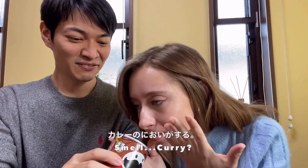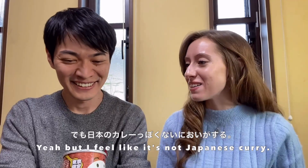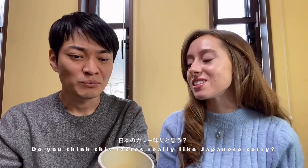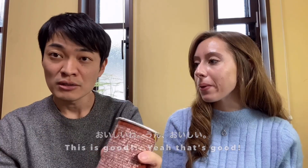Smell it - curry! Oh, so strong. Yeah, but I feel like it's not Japanese curry. What do you think? I like this one! Do you think it tastes really like Japanese curry? I feel it's more Indian. This is good. That's good. Would you buy again? Yeah!